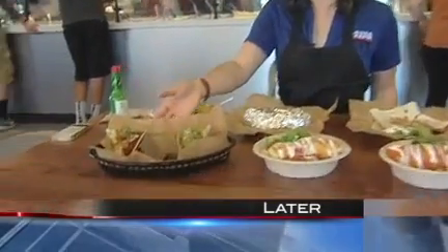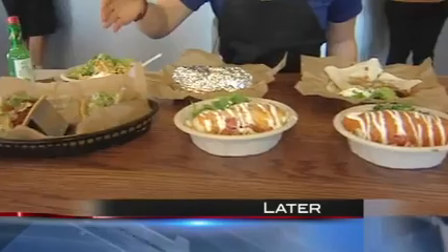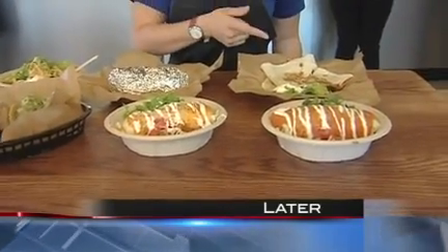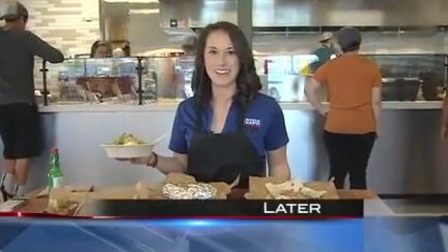Coming up on Action News, we're at the brand new Qdoba here in Richland, where they've got a whole bunch of new items on the menu, including their featured knockout tacos, which have a brisket or tequila chicken in them. They've also got smothered burritos, your quesadilla burrito, and also a gumbo, which I didn't even know was on the menu. So we'll give these a try and see how they make them. That's all to come on Action News.